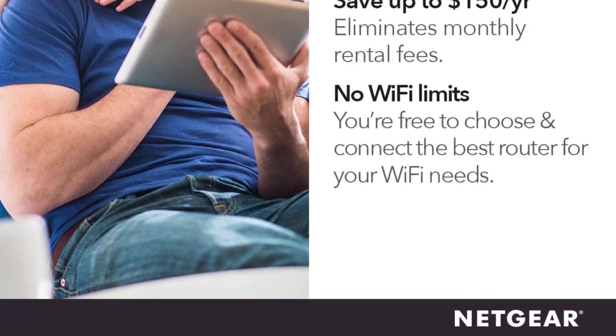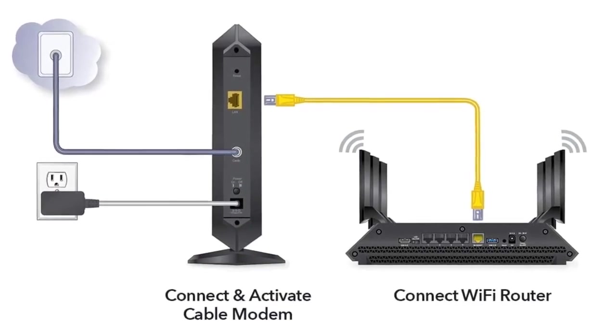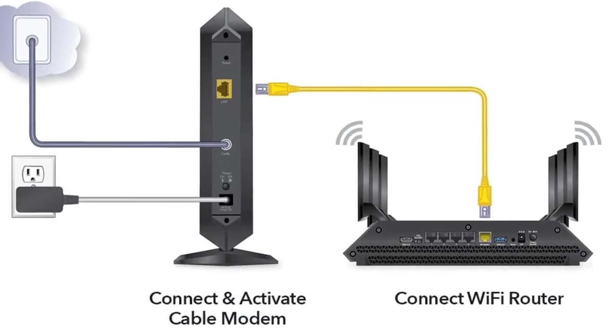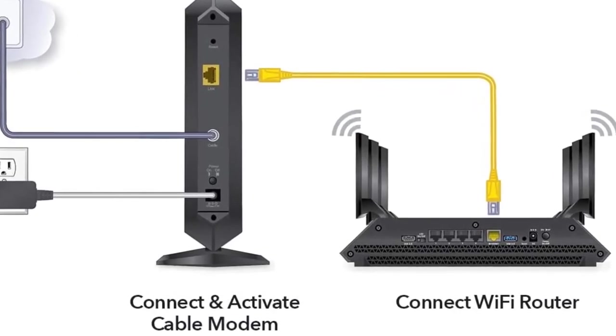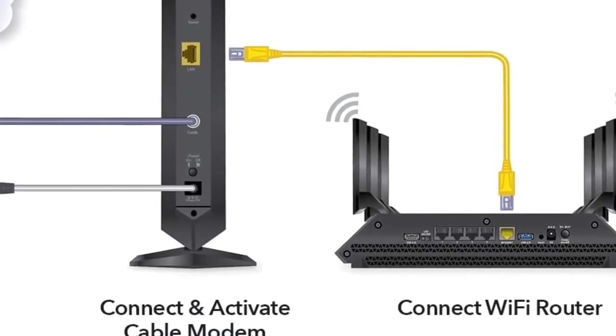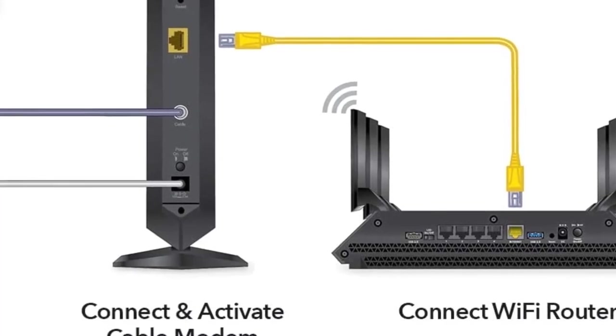DOCSIS version: while buying a modem for gaming, you will see that they offer different DOCSIS versions. This primarily includes DOCSIS 3.0 modems and DOCSIS 3.1 modems. Out of these two options, the DOCSIS 3.1 modems will offer better network performance and stability, making them ideal for gaming.